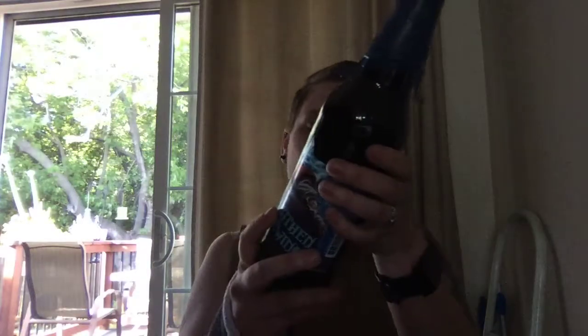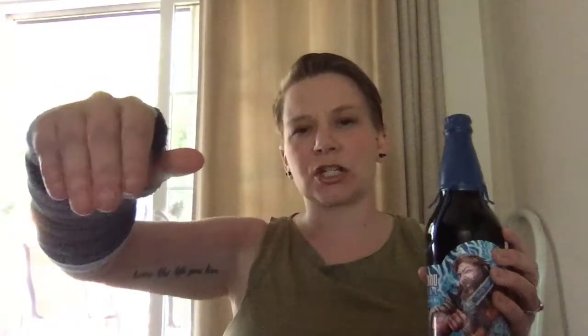This is actually brewed in Vancouver, Washington. Vancouver is just right over a bridge in Washington from Portland. So it's pretty close to Portland, Oregon, which is a really great beer town, so I'm not surprised that there's some great stuff going on in Vancouver too.